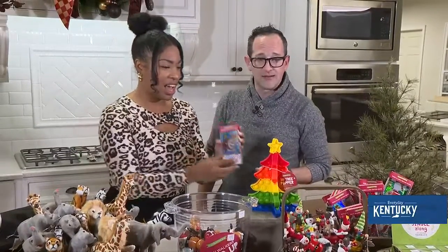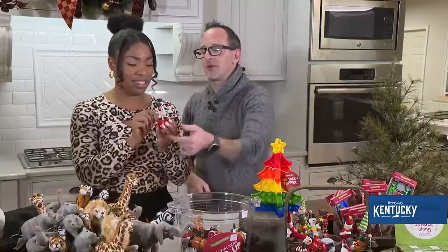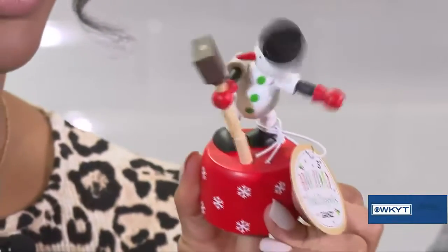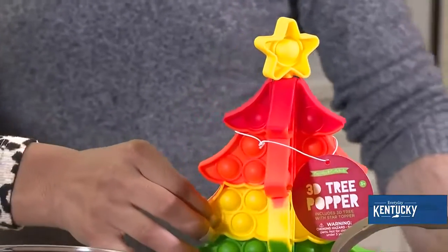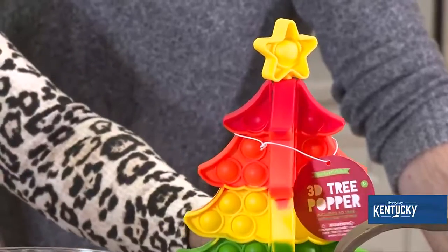Moving along, we've got these holiday push puppets. Give him a little push from the bottom — right there — and he flops over! You can also make him dance. These are a lot of fun for kids.